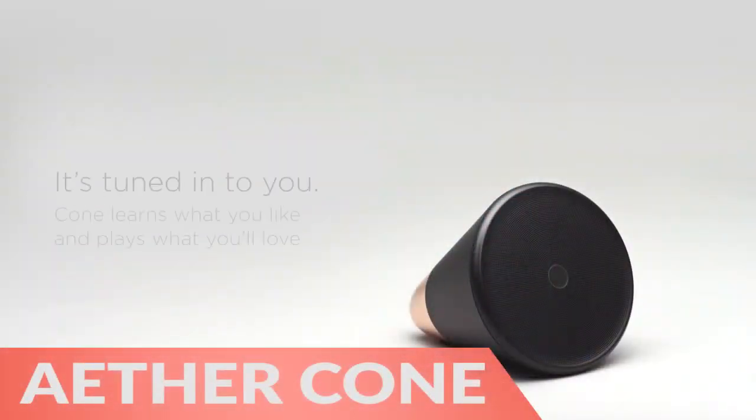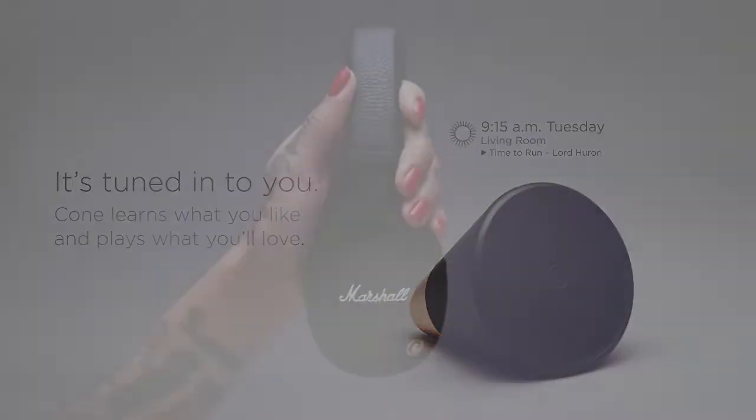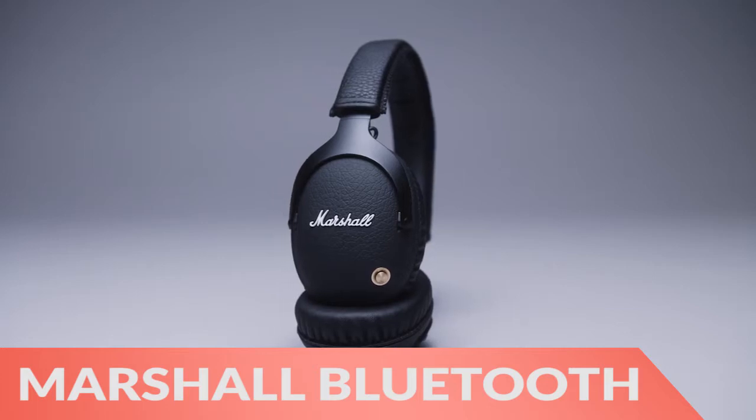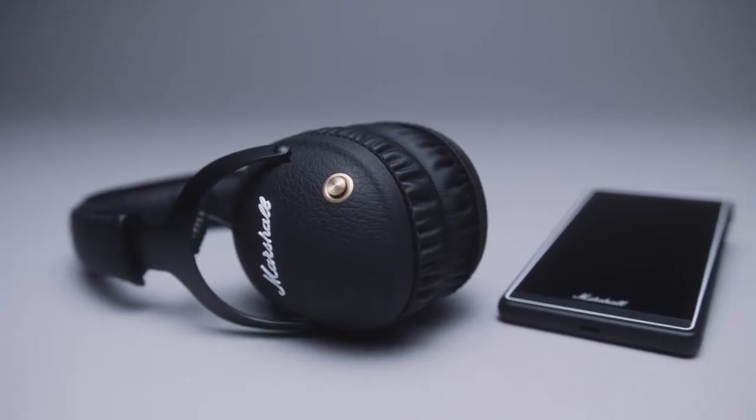Next, the Ether Cone learns your music tastes to create the ideal music atmosphere without needing to ask. Finally, the Marshall Monitor Bluetooth headphones is sure to shame your other Bluetooth headphones with true high-fidelity audio quality.